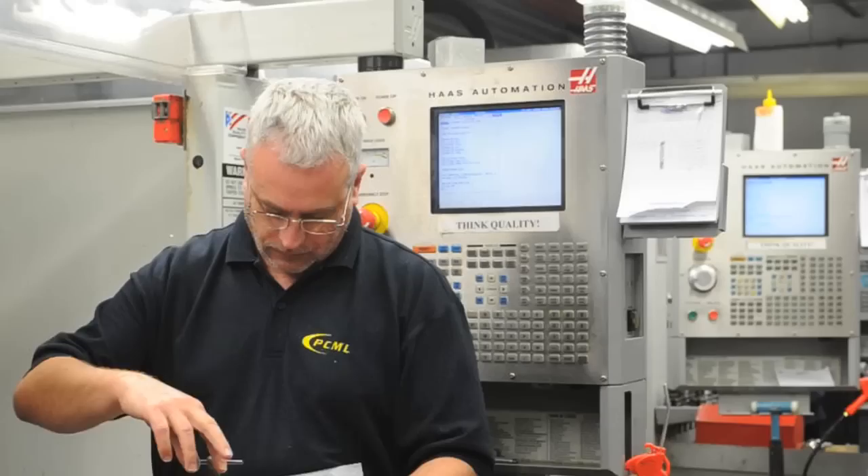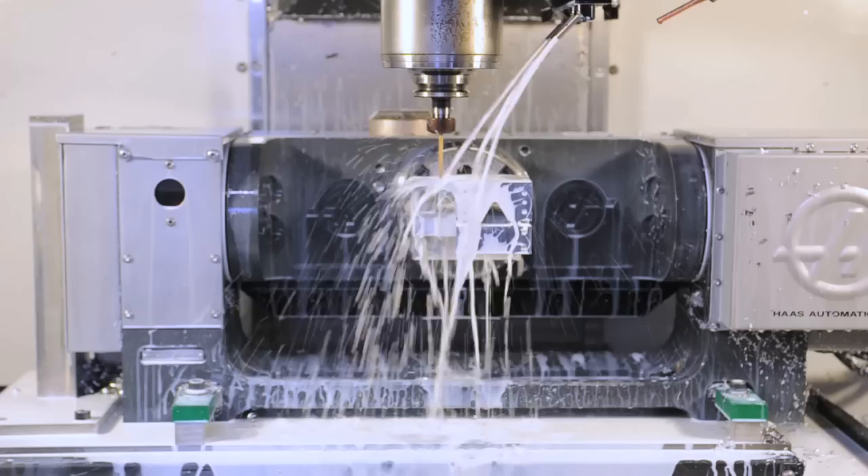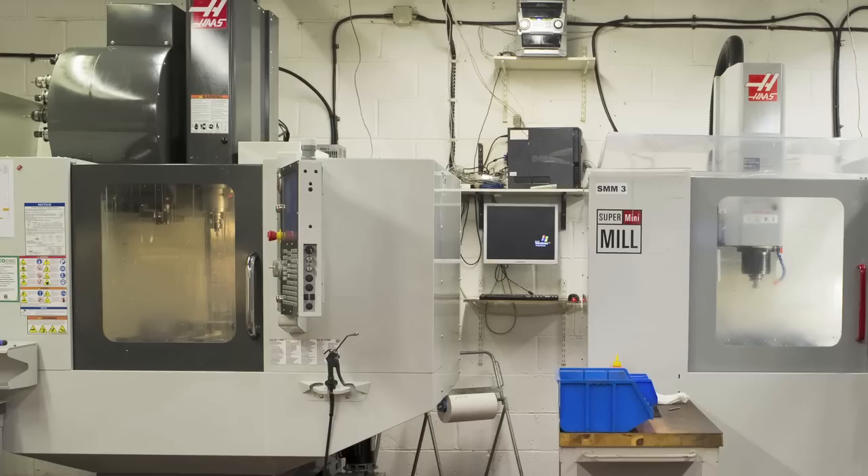PCML has an impressive array of Haas machines including 13 mini mills, 6 VF2SS super speeds, a VF4, a VF7, 2 mini mill 2s, an SL10 lathe and its latest acquisition, a DT1 drill tap machine.